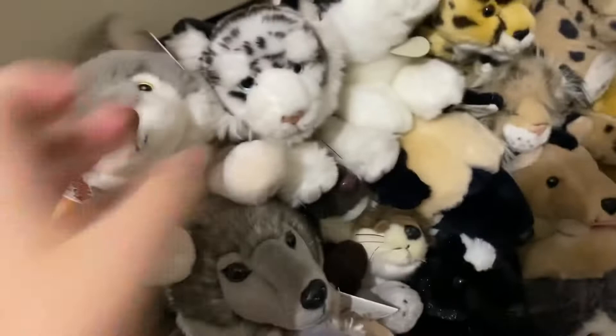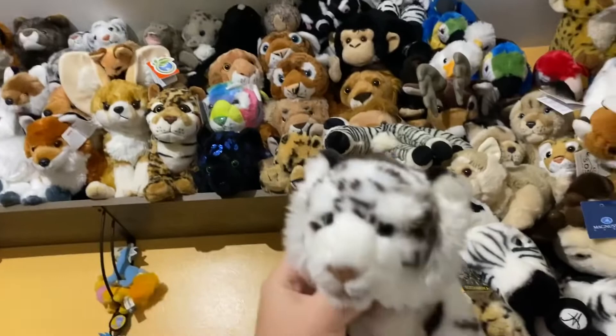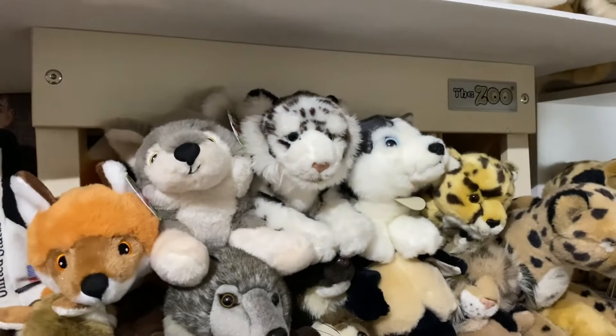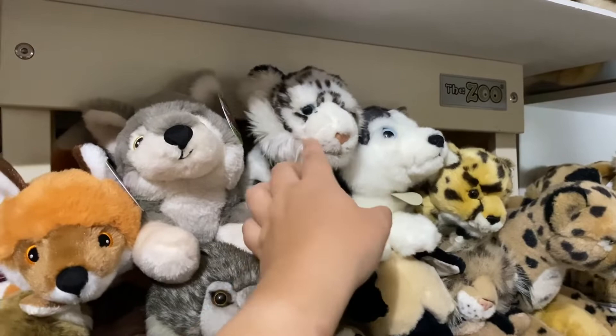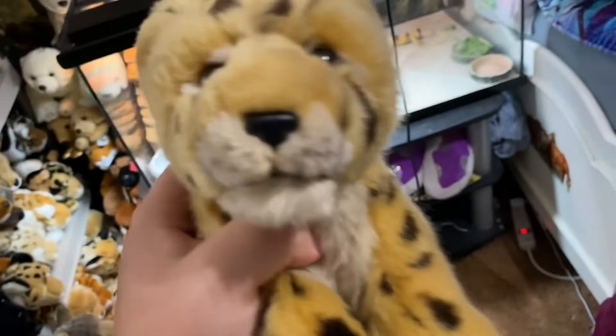He looks like an SOS plushie. The seller said he was from Wild Republic — those are Wild Republic plushies — but this does not look like a Wild Republic to me. I've been saying all along that he's a Wild Republic because I didn't want to call the seller a liar. We don't know for sure because he doesn't have a tush tag. They might or might not be the same brand. This is what the tush tag says. I don't know if he's one of those simulation plushies from AliExpress.